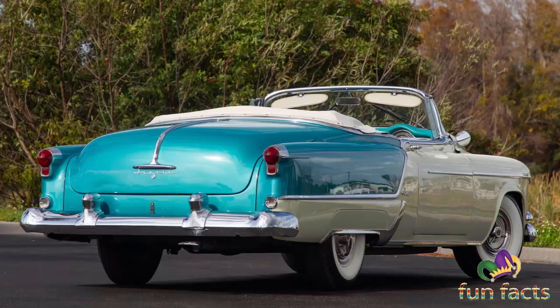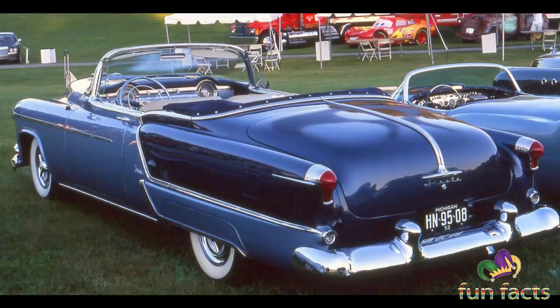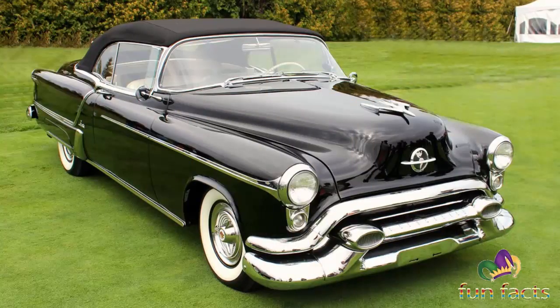This 1953 Oldsmobile Fiesta Convertible from the Bob McDormand collection demonstrates all the qualities that showed the way to the future of automotive design. 1953 was a very significant year for General Motors — the Oldsmobile division was celebrating its 53rd year of business, and the exciting GM Motorama had entertained the American public for five years. GM decided to celebrate once more with a series of low-volume, high-styled convertibles that were to be the top of their respective divisional lineups, featuring many styling cues and options not available on any other models.